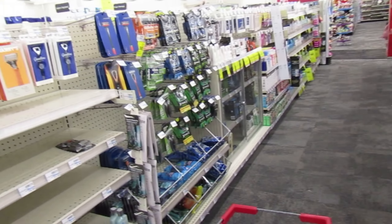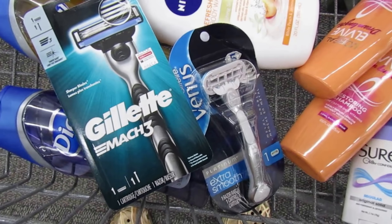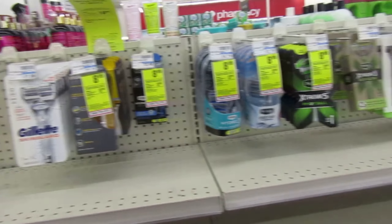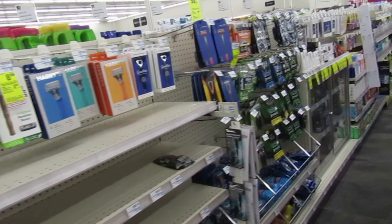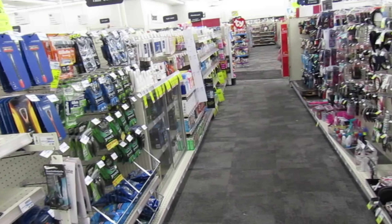Select Gillette or Venus razors — buy two, get $10 back. That is a really, really good deal. My area is super wiped out, but I did manage to find two of them. I'm going to pick up one of the men's Mach 3 and this Venus Platinum. The Venus Platinum is $13.79 and the Mach 3 is $10.49. Your best bet is just doing two of the Mach 3s since they're the cheapest.